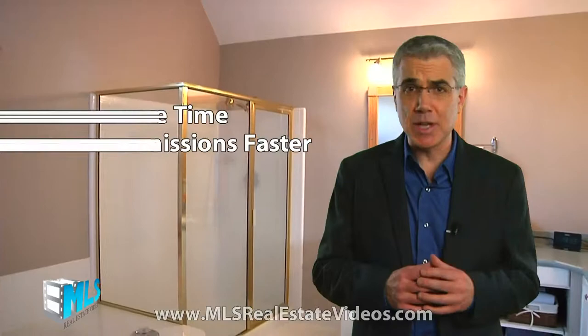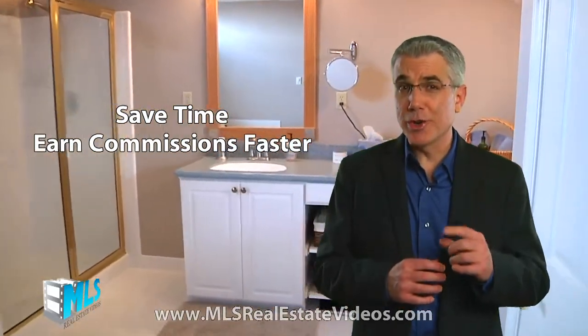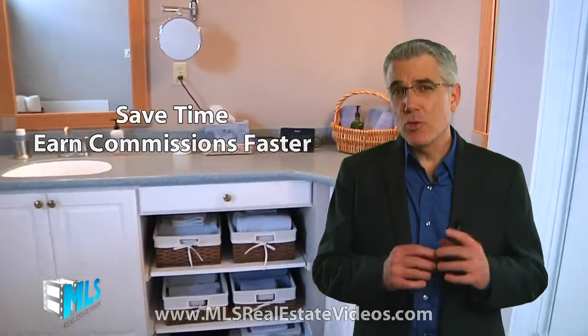All this at amazing low prices that any real estate professional can afford. Our video tour packages will save you valuable time, get you maximum exposure, and help you earn your commissions much faster. Real estate video marketing is now. Take action and position yourself as the real estate video expert in your community today. Have a great day!